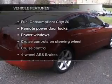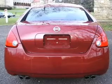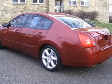Let the outside in with a built-in sunroof. Plus enjoy these notable features that are included in this vehicle: air conditioning, power door locks, power windows, power steering, cruise control, and power mirrors.